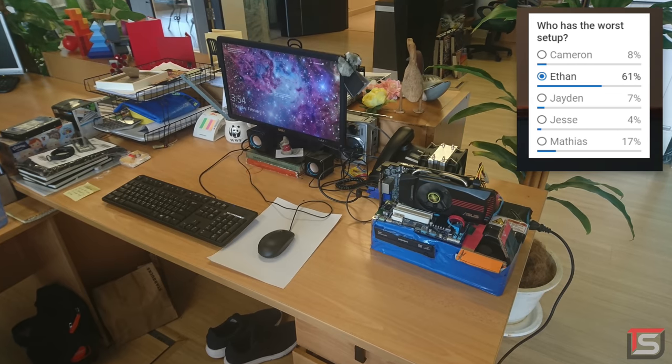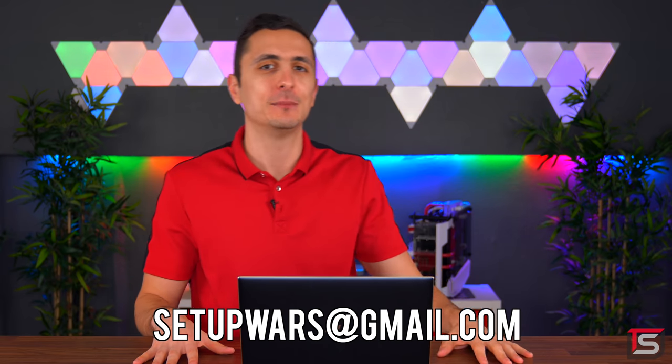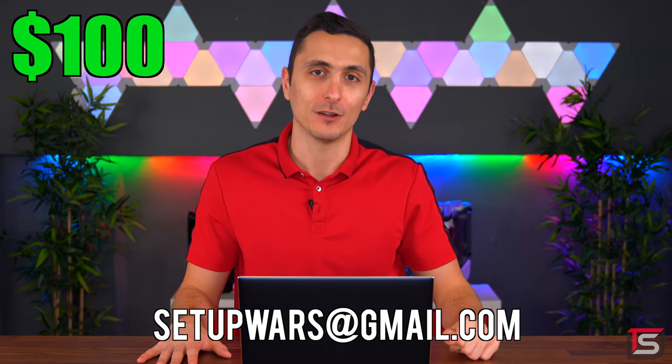The person with the worst setup goes to Ethan with a whopping 61% of the votes. Talk about a landslide. Congratulations on winning — or I should say losing — the potato edition. If you're watching this video, toss an email to setupwars at gmail.com to claim your $100 cash prize.